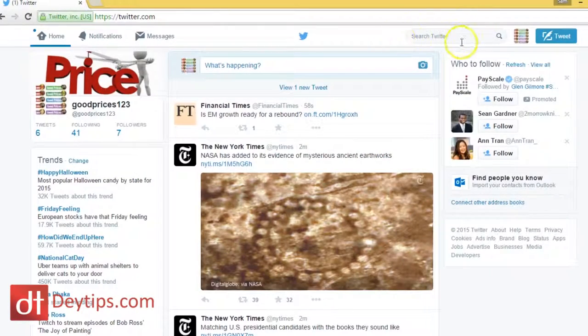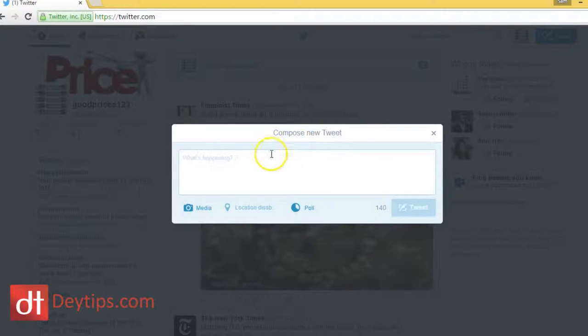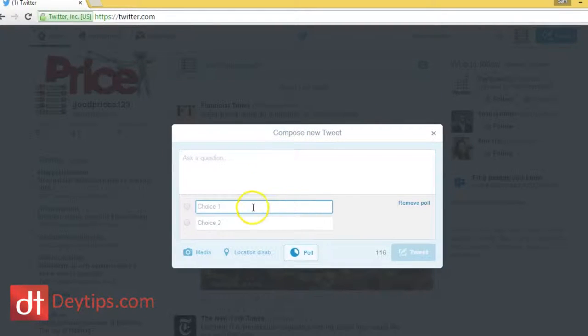Basically now, when you go and do a tweet, you can actually click this poll button here and you can give people a choice to pick something. I'm going to show you one that I'd done earlier.